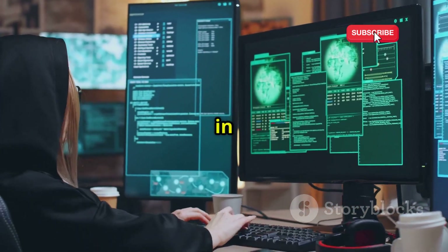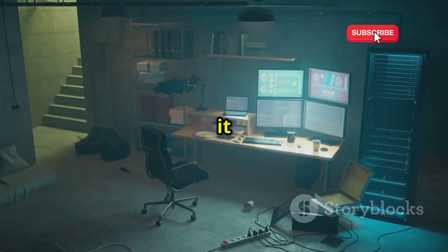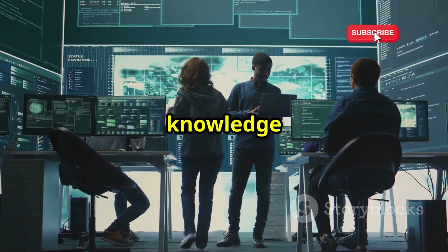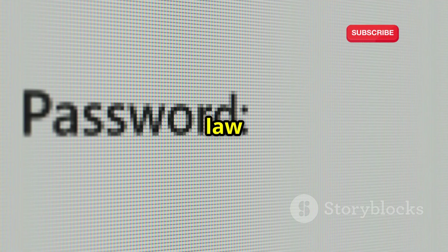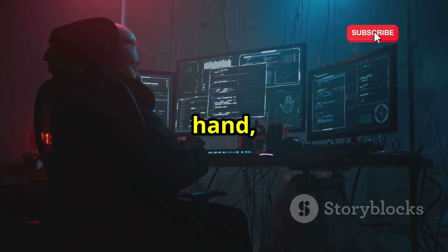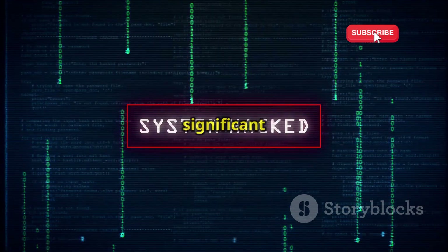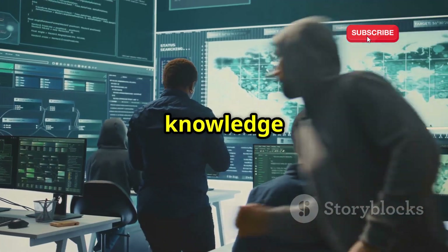It is crucial to remember that password cracking is a double-edged sword. While it can be a valuable tool for security professionals, it can also be used for malicious purposes. Ethical hackers, also known as white hat hackers, use their knowledge for good, helping organizations identify and fix security vulnerabilities, and always obtain proper authorization before conducting any security testing. Unethical hackers, on the other hand, use their skills for personal gain or to cause harm — exploiting vulnerabilities without permission, stealing data, disrupting services, and causing significant damage. It is essential to understand the ethical implications of password cracking and use this knowledge responsibly.